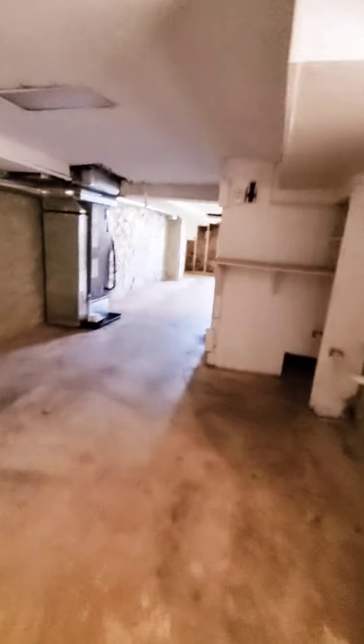Let's go check out the basement. It's basically going to be unfinished, pretty much used for storage, but we do have a washer and dryer down here and plenty of storage space.